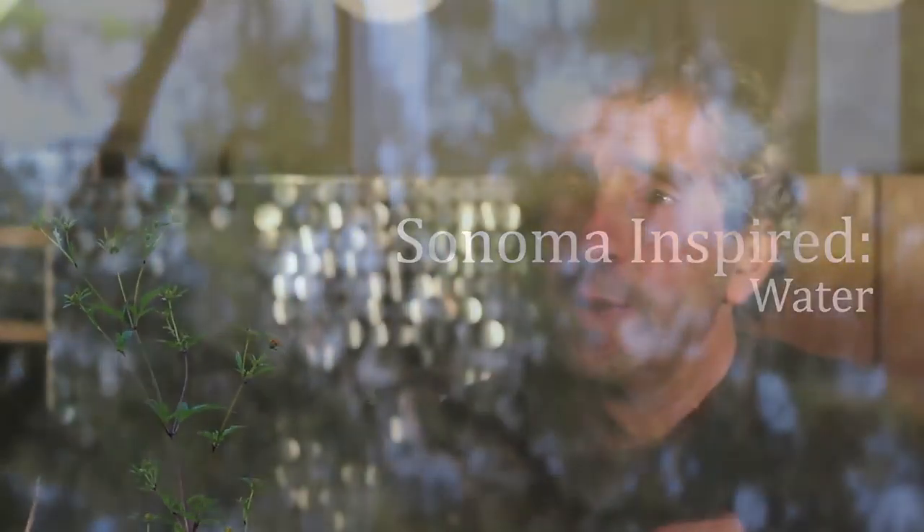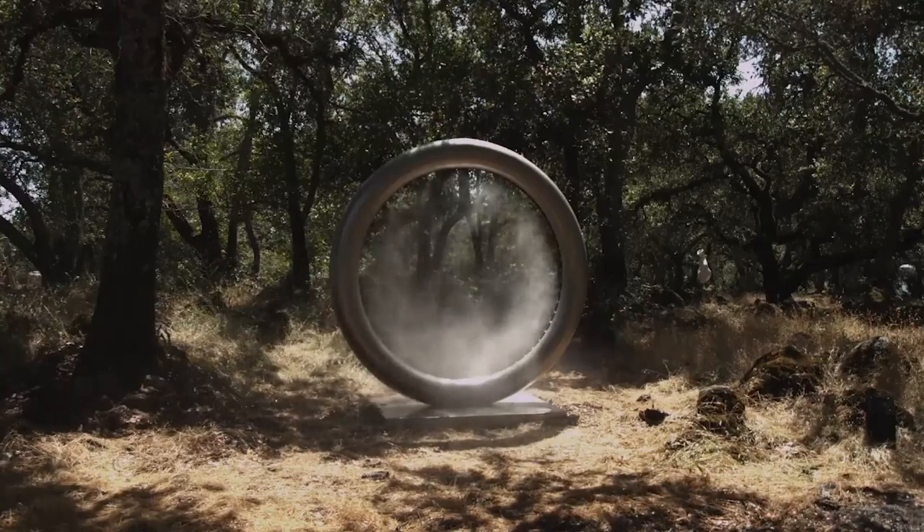My name is Ned Kahn. I'm an environmental artist. I work with all kinds of natural phenomena.